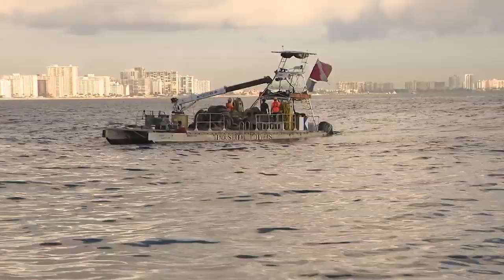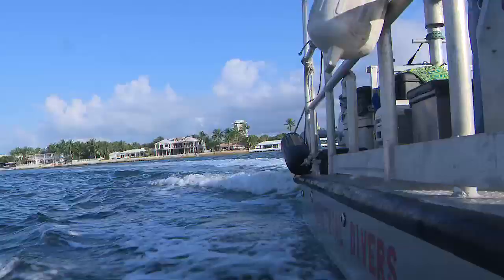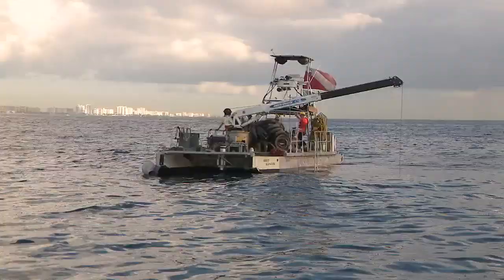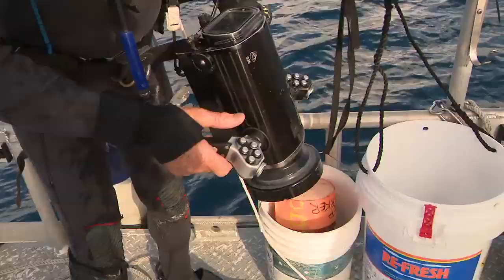We go offshore with Industrial Divers Corporation of Fort Lauderdale, charged with the dangerous and dirty job of plucking those tires from the ocean floor, showing us why they say this work is taking so long. This is the first full-time, multi-year effort to clean up the reef.